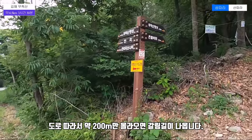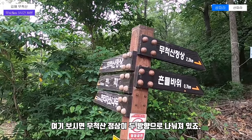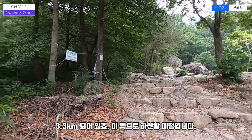The road is about 200 meters. We have two areas of the road. The road is 2.2km, then 3.3km.